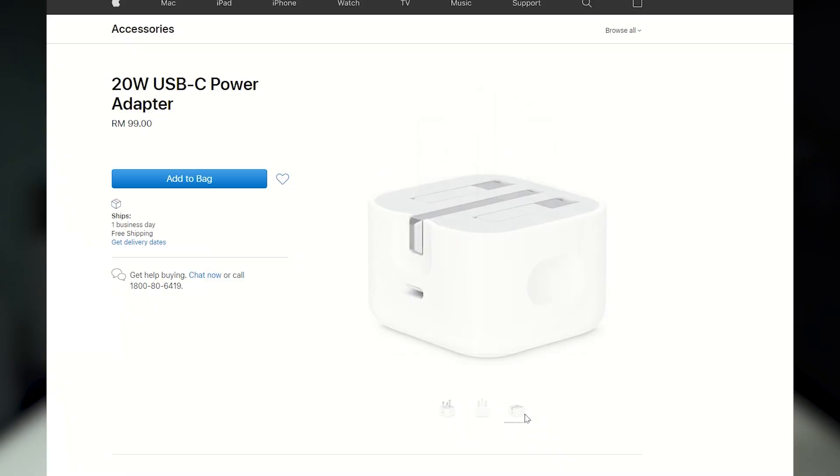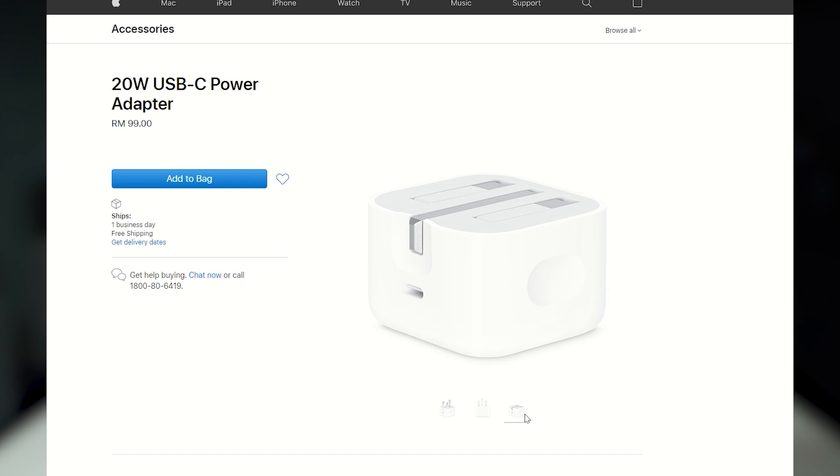The box only contains the iPhone XR and a USB-C to Lightning cable. If you need a charger, the original Apple 20W USB-C charger is priced at RM99. Alternatively, you can also buy other cheaper USB-PD chargers from trusted brands.